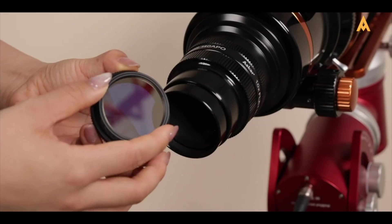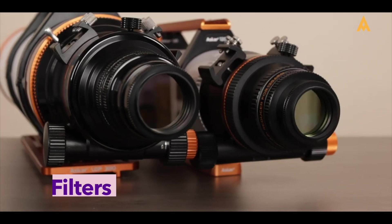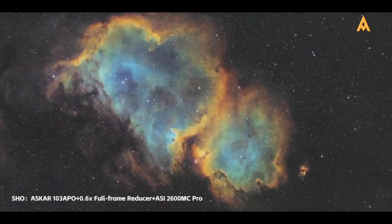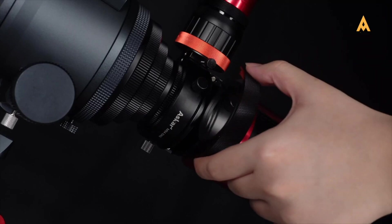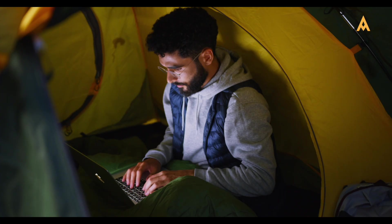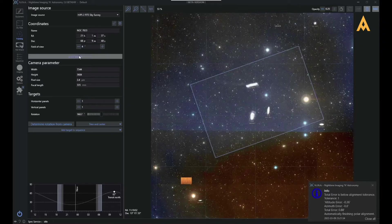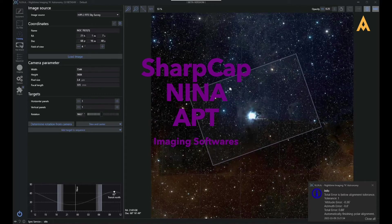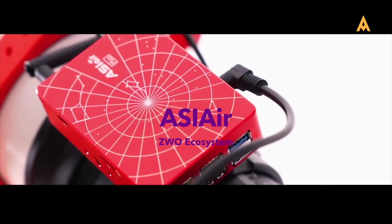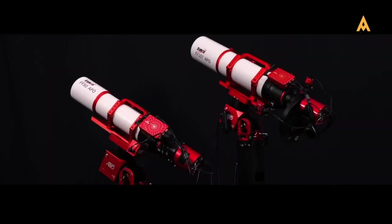Several essential accessories can enhance your astrophotography experience. Filters are invaluable tools, particularly when battling light pollution — a light pollution filter can significantly improve your images by minimizing the impact of urban light. Having a computer or mobile device with astrophotography apps can also be a game-changer. You can opt for traditional software like SharpCap, Nina, or APT, which offer various features to assist in capturing stunning images. Alternatively, the ASI Air from ZWO is a popular choice for its user-friendly interface, though it works exclusively with ZWO cameras.